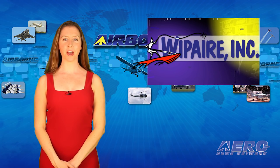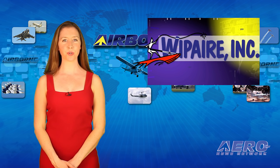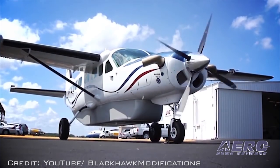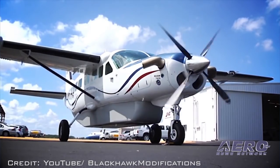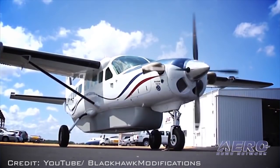Whip Air has announced that Blackhawk Modifications of Waco, Texas has appointed Whip Air's Leesburg, Florida facility as an authorized dealer and installation center for Blackhawk's XP series engine upgrades. The facility recently completed the Blackhawk modification installation on a Cessna Caravan.